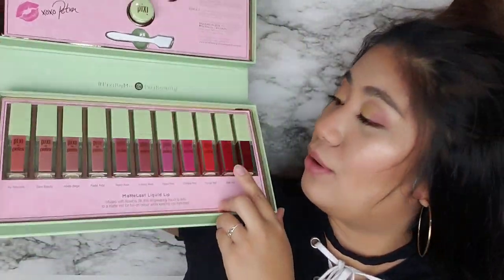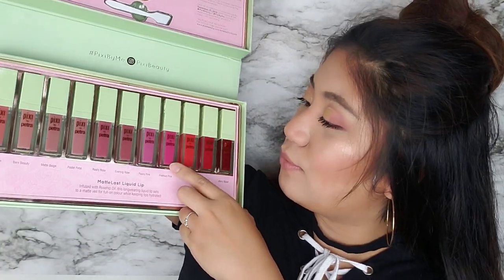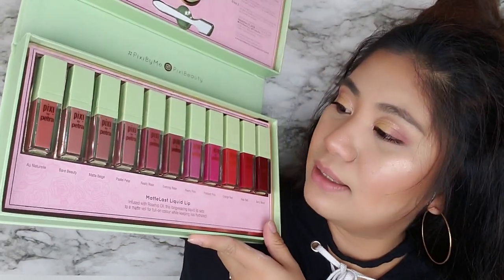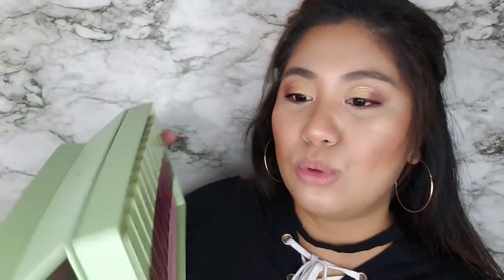Ito yung shades na available ngayon — this is 1, 2, 3, 4, 5, 6, 7, 8, 9, 10, 11 shades. This is their Matte Last Liquid Lip, infused with rosehip oil. This long-wearing liquid lip sets to a matte veil for full-on color while keeping lips hydrated. I will start with the lightest to darkest kasi for sure mas mahirap or baka mag-stay yung dark sa lips ko. So, mag-umpisa na tayo dito sa pinaka-dulo.